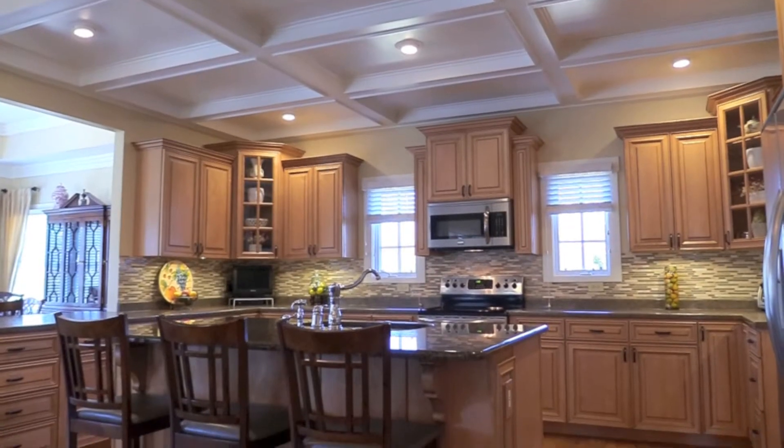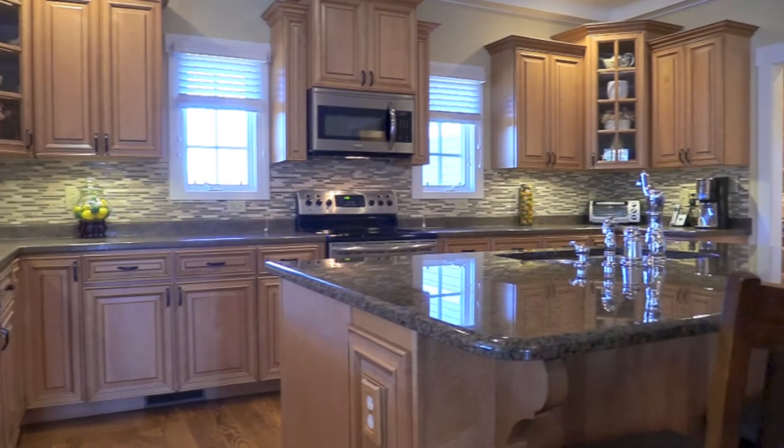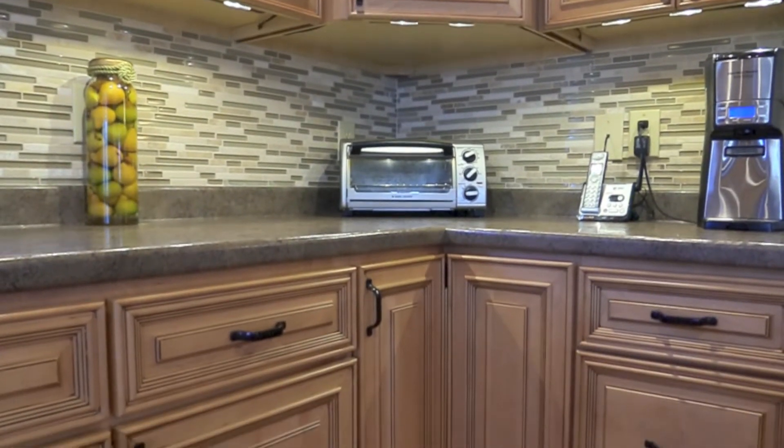The gourmet kitchen is designed to take center stage. Granite island, many pull-out shelves with two breakfast bars, lots of counter space, and great flow for entertaining.